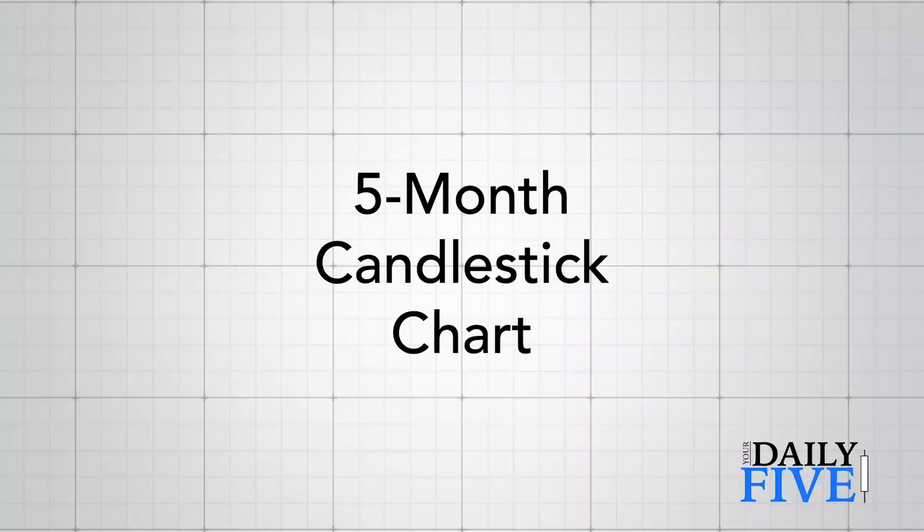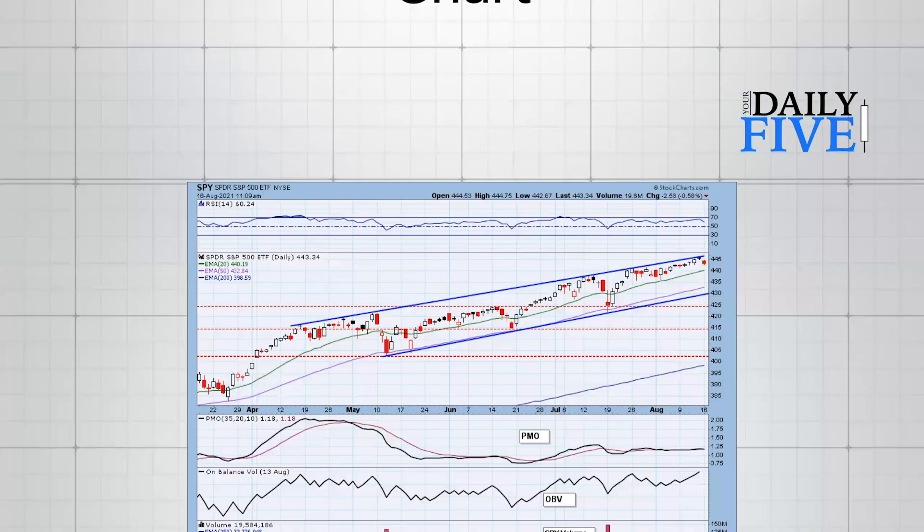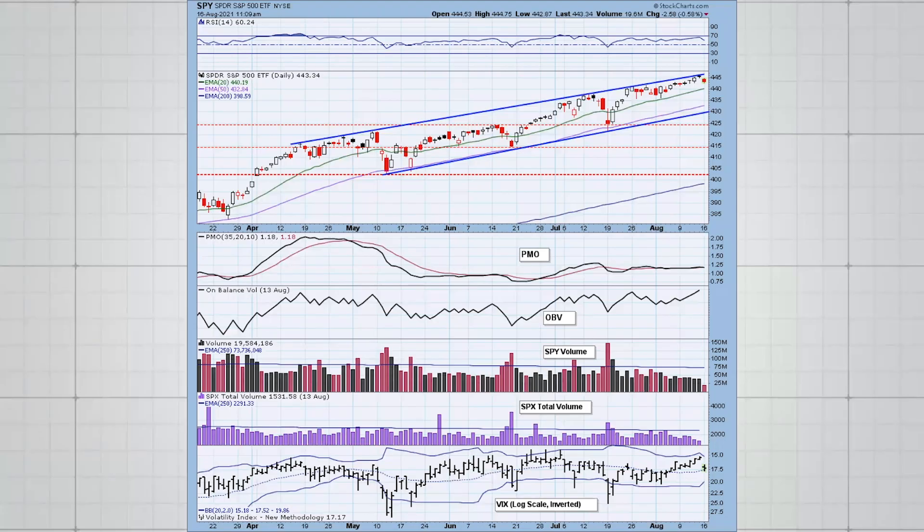We're going to start off with the five-month candlestick chart of the SPY. What we can see is currently we are in a rising wedge — this is a bearish pattern. The expectation is a breakdown below the pattern, but it has really managed to find support along this rising bottoms trend line rather than a breakdown as would normally be expected.